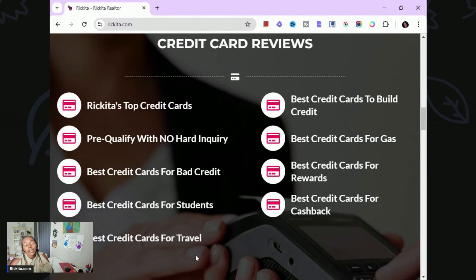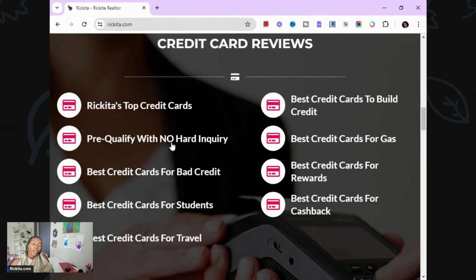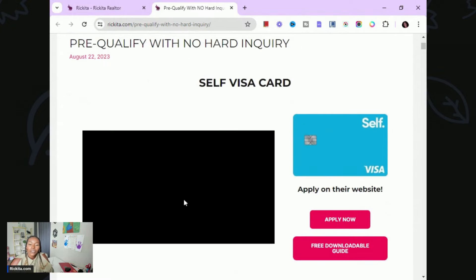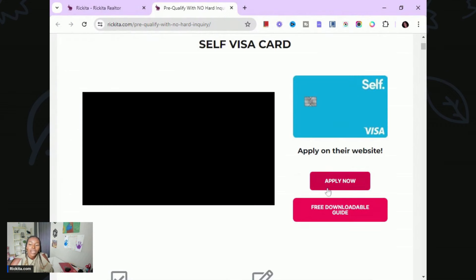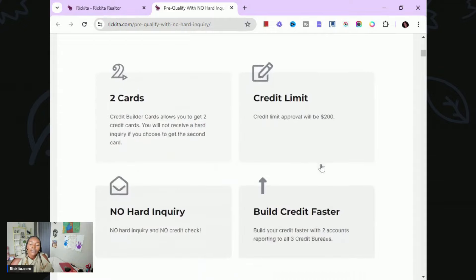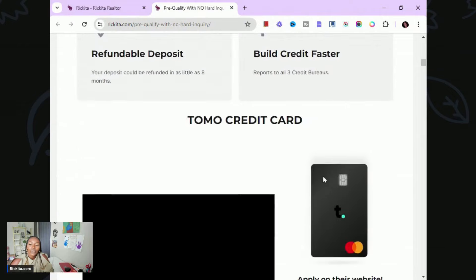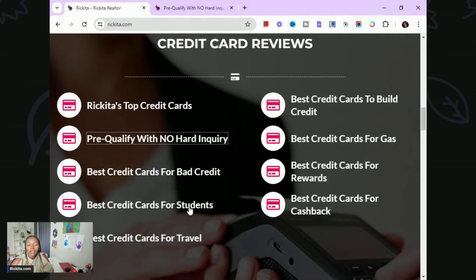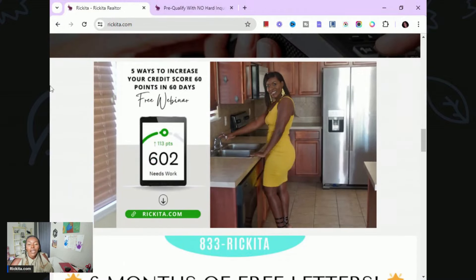My favorite part of the website is the credit cards section. I have multiple lists of credit cards — top cards I like, and a pre-qualification list where you can pre-qualify for a credit card without a hard inquiry. That list has over 45 accounts. You'll see a video, an image of the card, an apply-now button, a free downloadable guide, and information about the card. I have lists for bad credit, students, travel, gas rewards, and cash back.